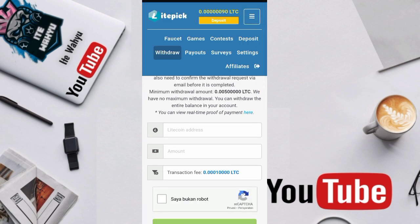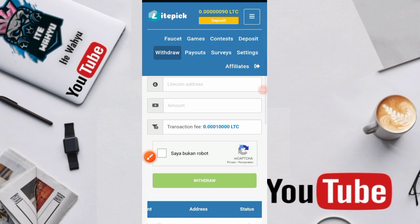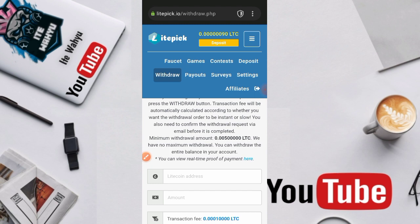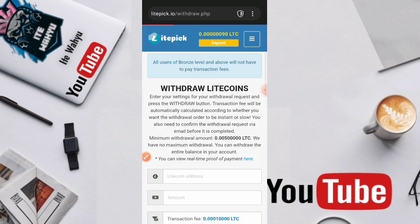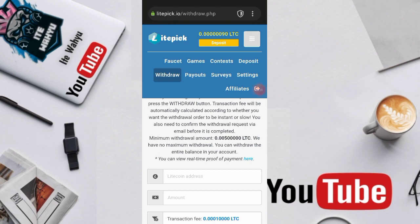Untuk biaya penarikannya memang ada ya, sekitar 10.000 litrosi. Untuk minimal penarikannya itu 500.000 satoshi litrosi ya, tapi tadi kita withdraw-nya sekitar 3 juta litrosi yang kita tarik tadi.